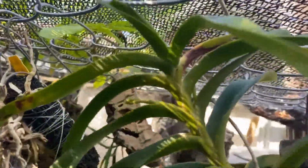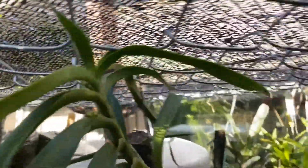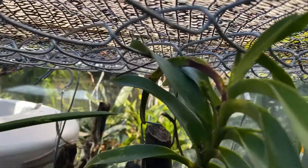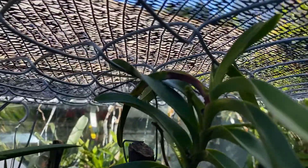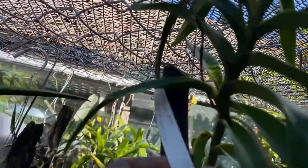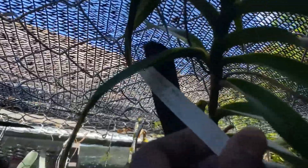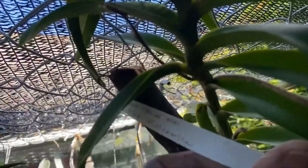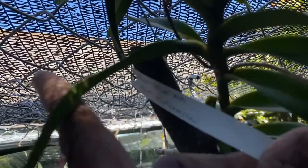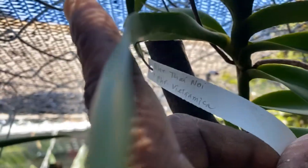Here is a flower spike — or two — that is progressing, and that is my Vanda-type cross. Looks like it's almost showing buds. That is Christensonia vietnamica and that's Wrinkleleia Tai Noi crossed — Christian Sony and Vietnamica — and that's Wrinkleleia Tai Noi.